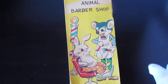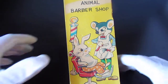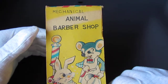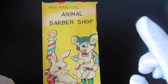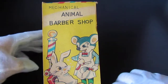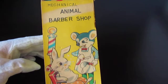Hello everybody, Lou Bergen Pickers here. Today we have another tin wind-up toy and this one is a beauty. This is the mechanical animal barbershop. They made a few different versions of this — some with bears, and I believe there's a Disney version as well. This one in particular is boxed, depicting a mouse as the barber and a rabbit as the client.